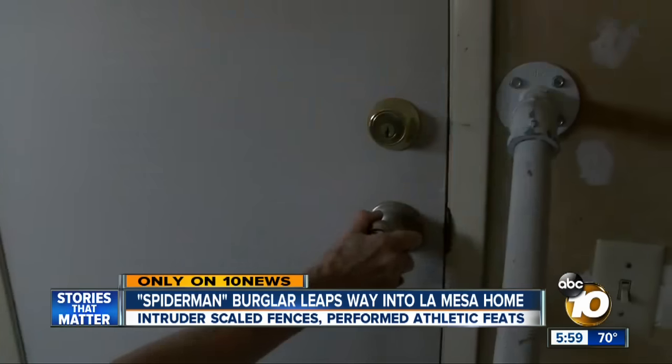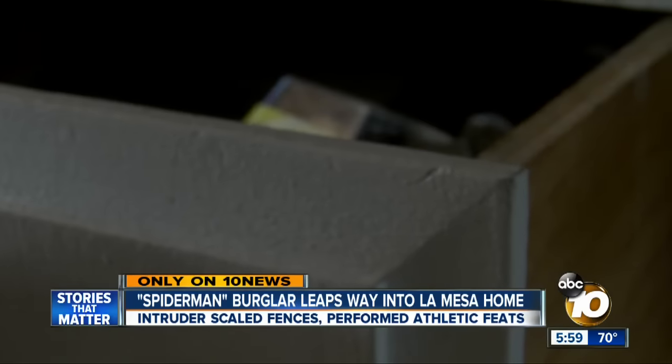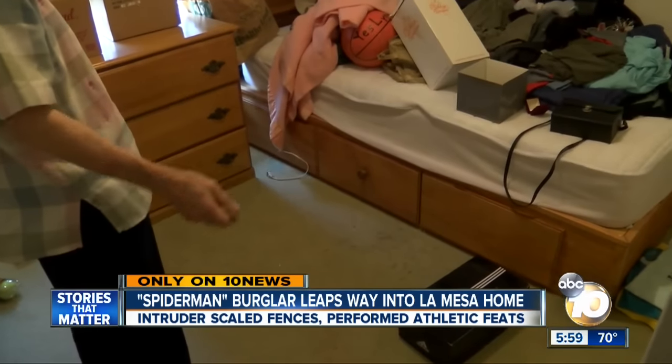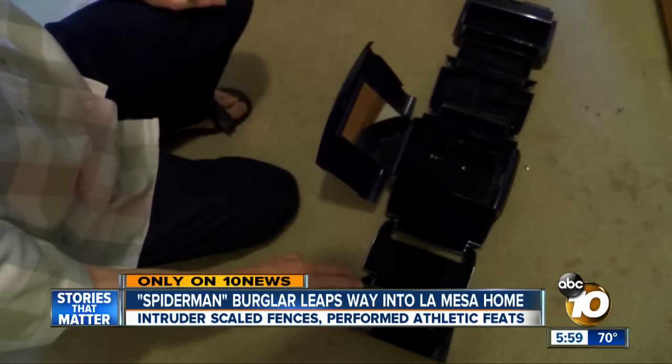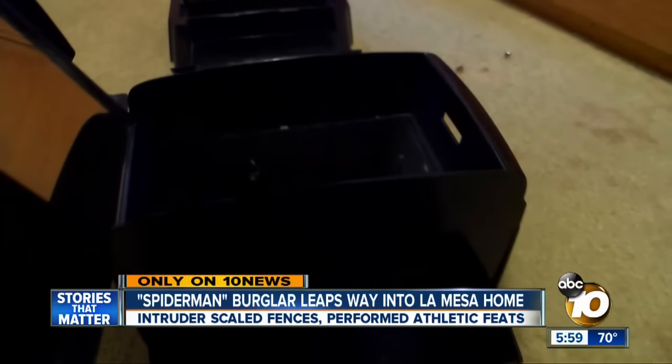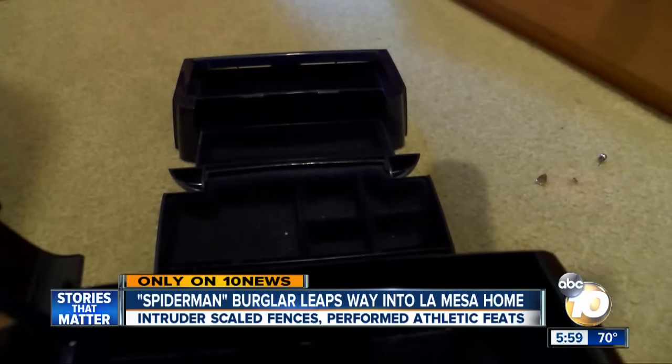The signs of that break-in were spread across a ransacked home. Maria, who asked us not to show her face, opened the door after a day of work on Labor Day to find stuff all over the floor and nothing left inside. She discovered all of her jewelry missing and was completely freaked out.